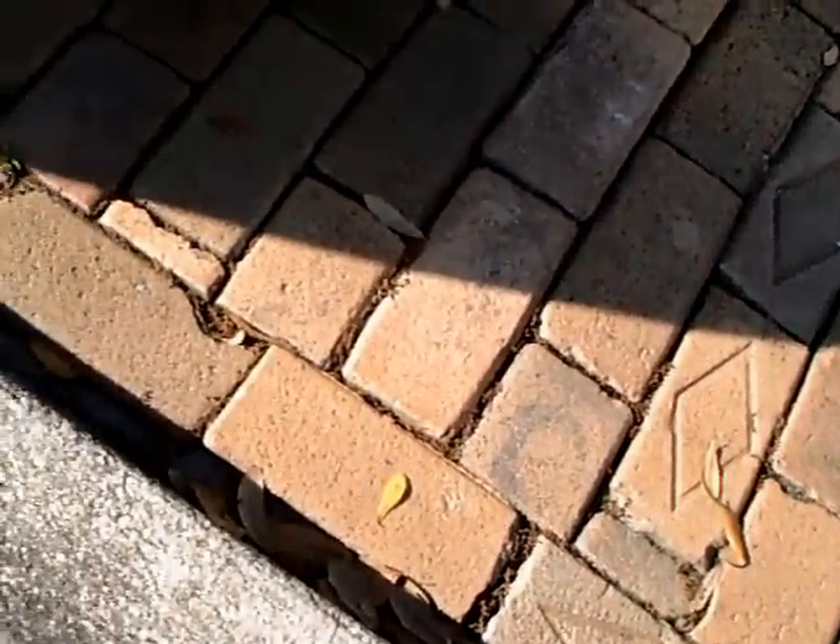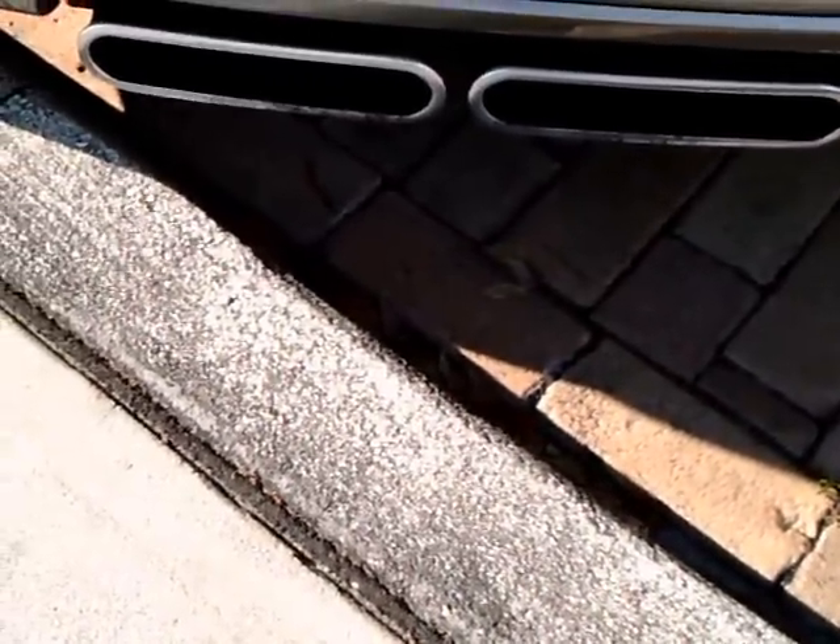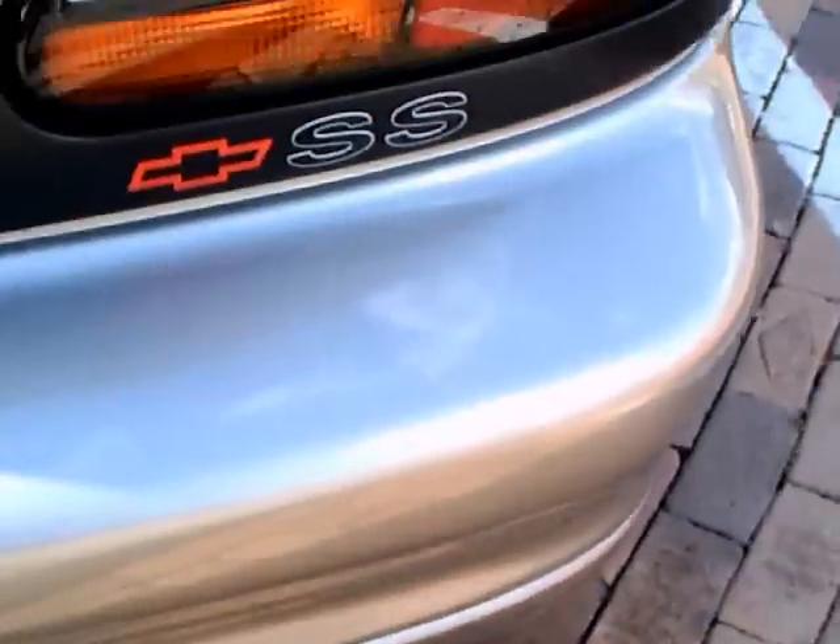SLP, I think, does performance enhancements for Camaro. And here are the exhaust pipes in the back — that's pretty cool.